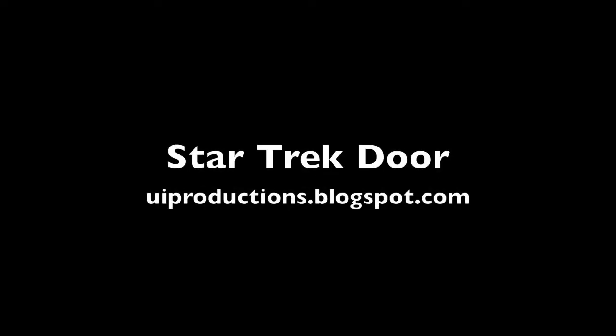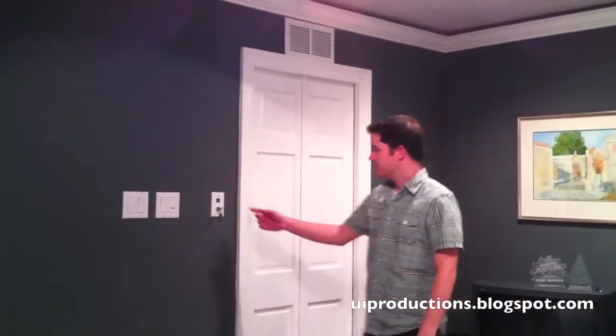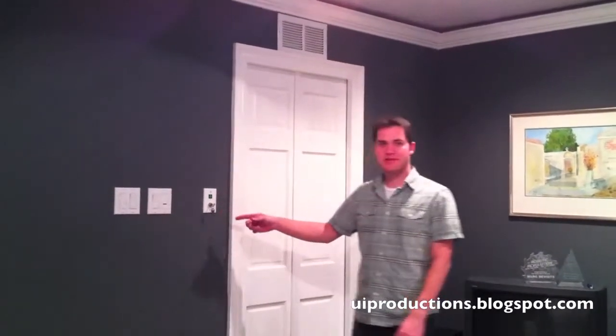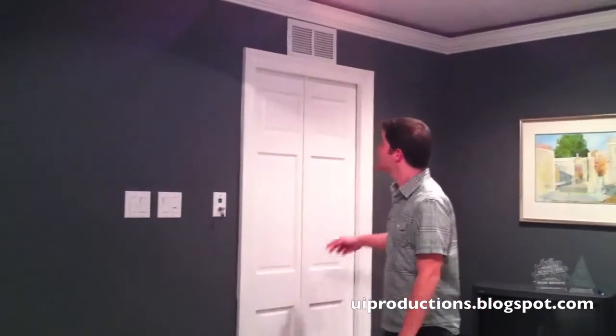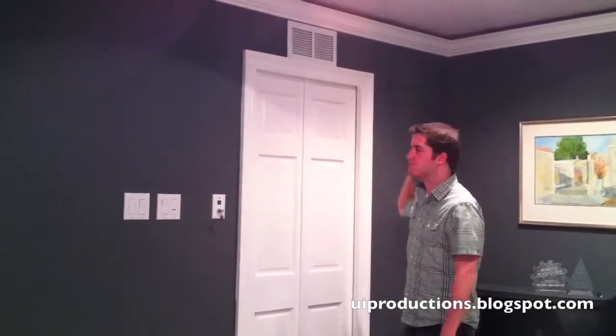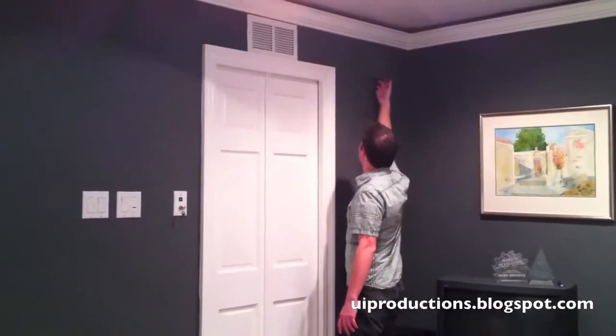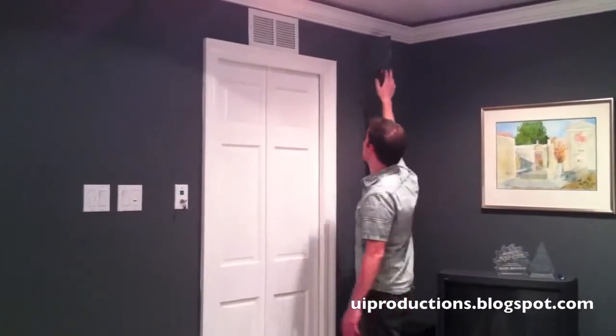This is a video showing the Star Trek door that I built in my house. Here is the switch that opens the door, and there's also the key to hold it open and hold it closed. Up top is the air vent where the air comes out after the door closes. And over here I built in a control panel where I can disable the door and shut off the air supply.